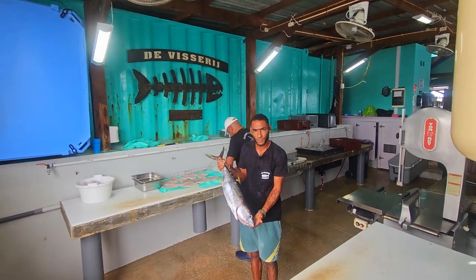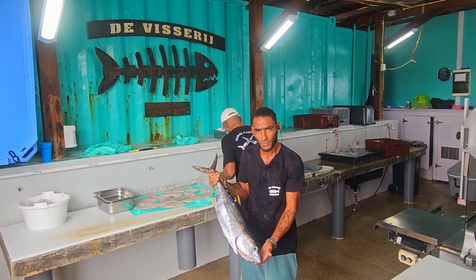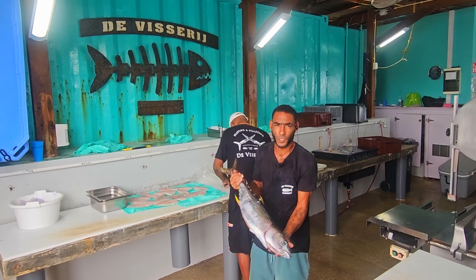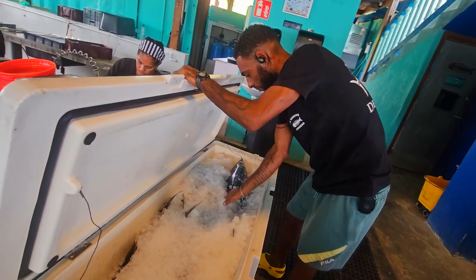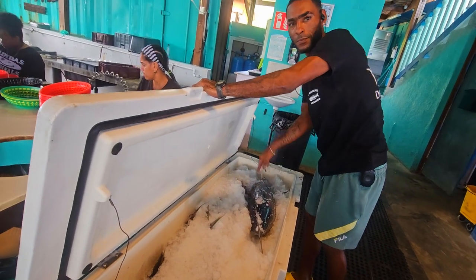Beautiful. You catch that this morning? One? Yeah. That's two. Two? Storage and beans. Ice. Wow, look at that one.